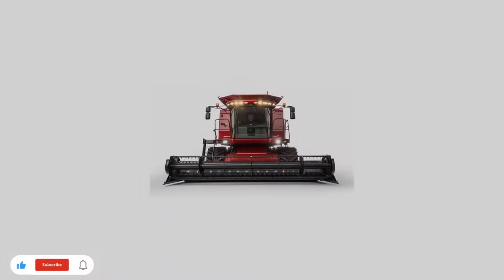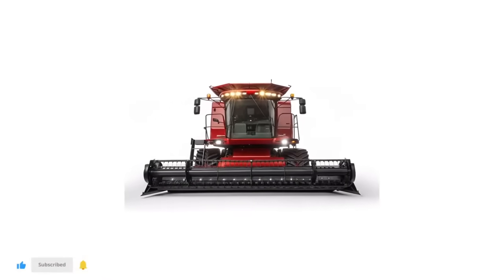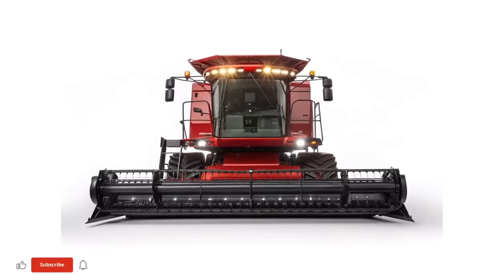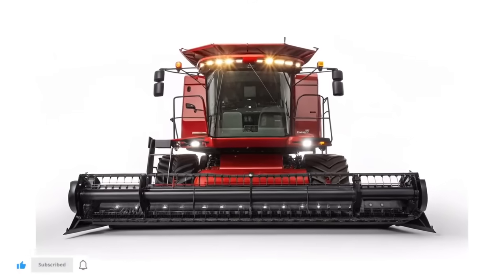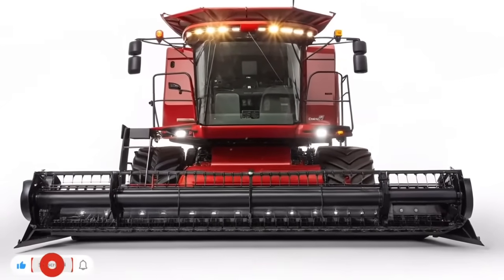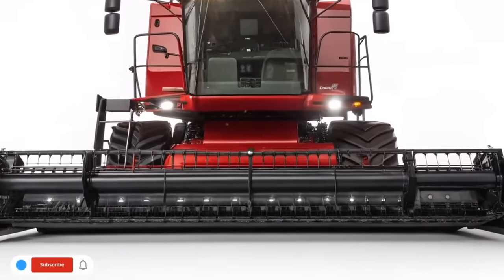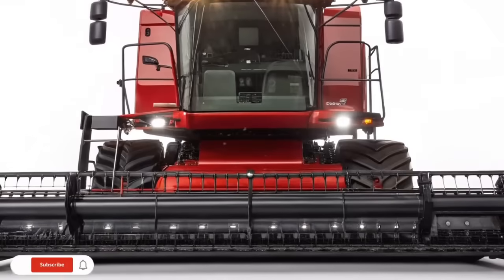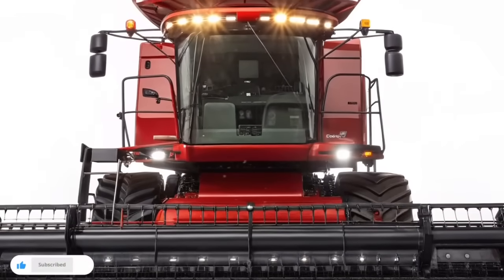It's engineered to help producers cover more acres in less time while still protecting seed investment with unmatched placement accuracy. As we close, the Case IH Early Riser 2150 stands out as a planter designed for the demands of today's high-yield operations.